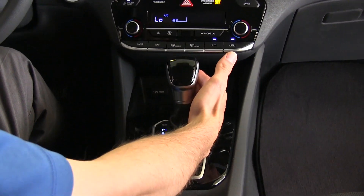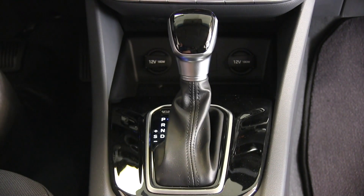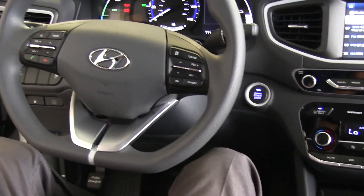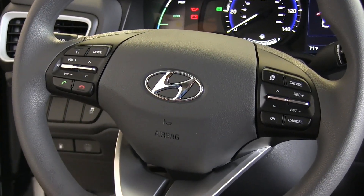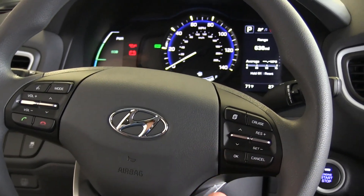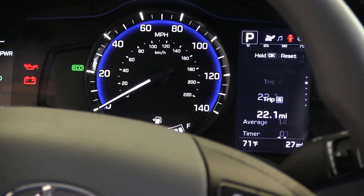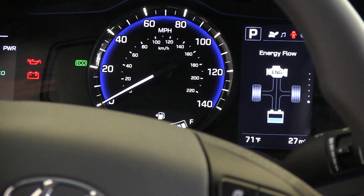Going to the transmission, it is an automatic. You can move it over into sport shift mode if you prefer to shift on your own. Up on the steering wheel there are a ton of buttons — one side is radio and phone controls, and of course we have cruise control. That row of buttons will display a lot of different information in the driver information center: fuel gauge info, trip odometers, digital speedometer, and even your energy flow.